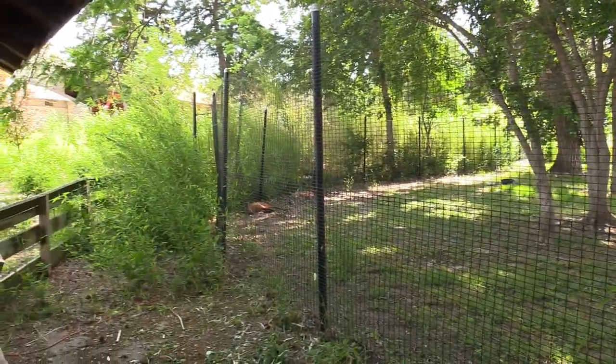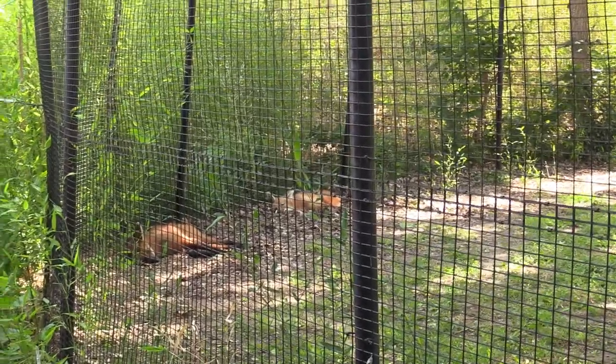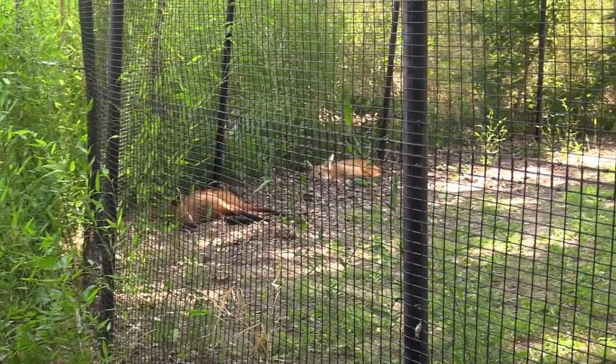I came out to see if the maned wolves are moving around — they're still laying down together. Looks like they're in the same spot they were in before. Very cute.